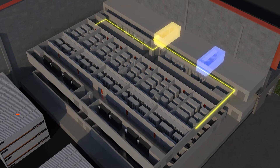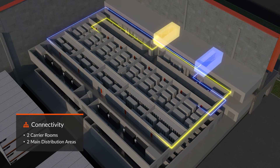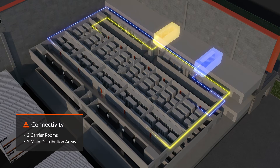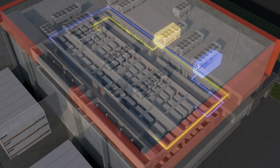The two carrier rooms and the corresponding main distribution area are physically separated both from each other and from the data rooms, and are able to interconnect the entire building with fibers that run two ways on separate routes.